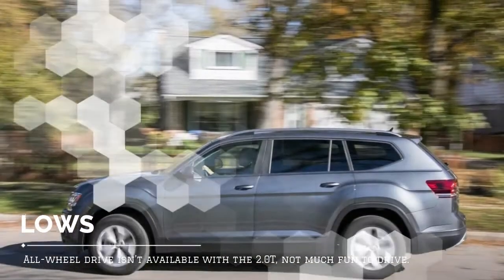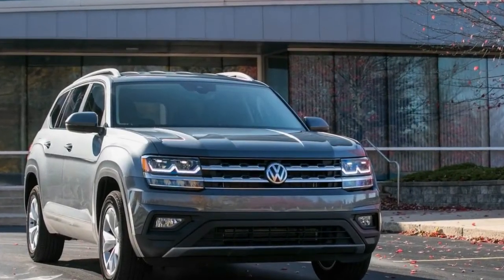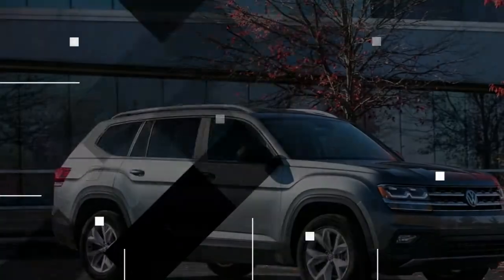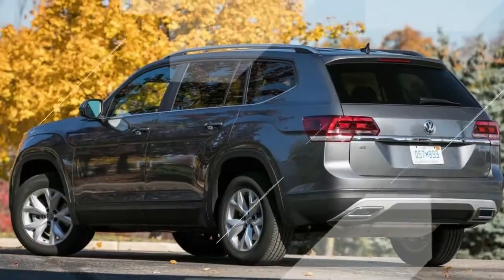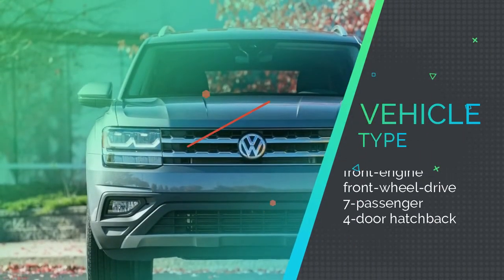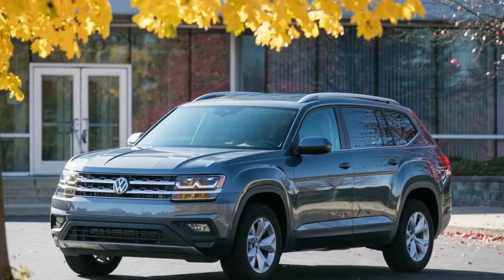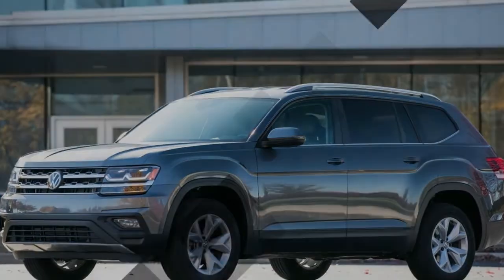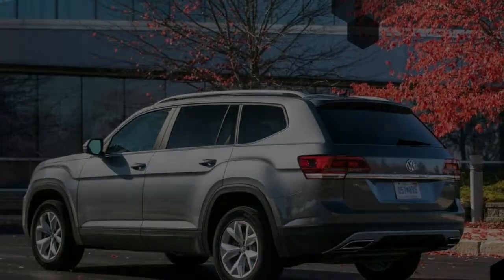Despite being down 41 horsepower to the V6, the Atlas 2.0T tested here is surprisingly quick at the track. The small turbocharged engine drove the large Atlas from 0 to 60 mph in 7.2 seconds and through the quarter-mile in 15.6 seconds at 91 mph — both figures bettering the all-wheel-drive Atlas V6, which required 7.9 seconds to 60 and 16.0 seconds through the quarter-mile at 89 mph. Credit goes to the 2.0T's relatively low mass of 4,268 pounds, some 460 pounds lighter than the AWD V6.